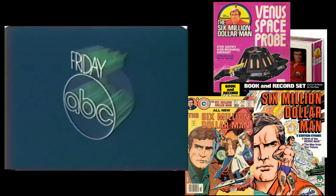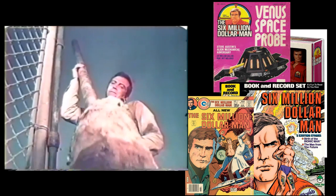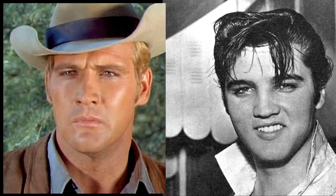Now let's take a look at some of the actors that played on the show. The main star was Lee Majors, who played Steve Austin, the Six Million Dollar Man. Lee Majors got his first big break on the TV western Big Valley, where he played Heath Barkley. During this time, Majors was referred to as a blonde Elvis due to his resemblance to Presley.